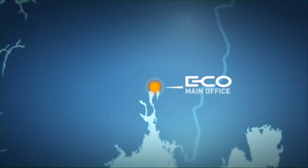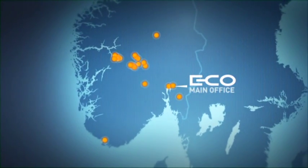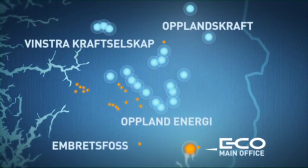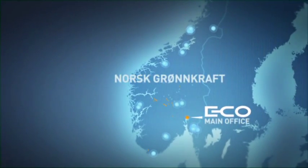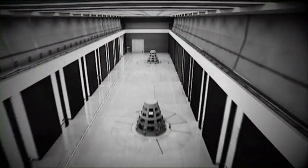ECO is headquartered in Oslo. The group owns and operates power stations throughout southern Norway. ECO also contributes to the development of companies that it co-owns: Winstra Kraftselskap, Opplandskraft, Opplandenergie and Norsk-Grönkraft. ECO's history dates back more than a century.